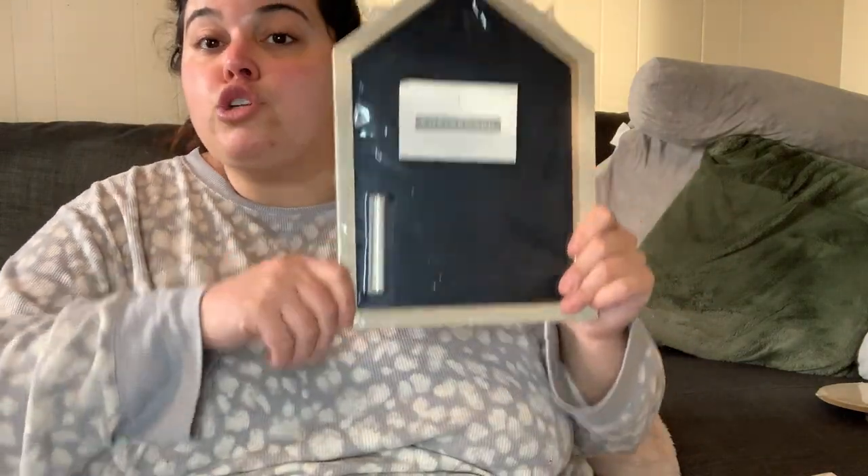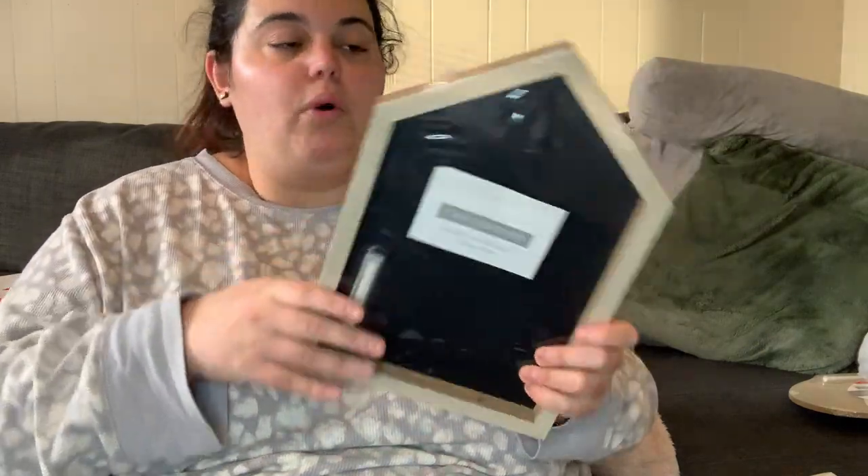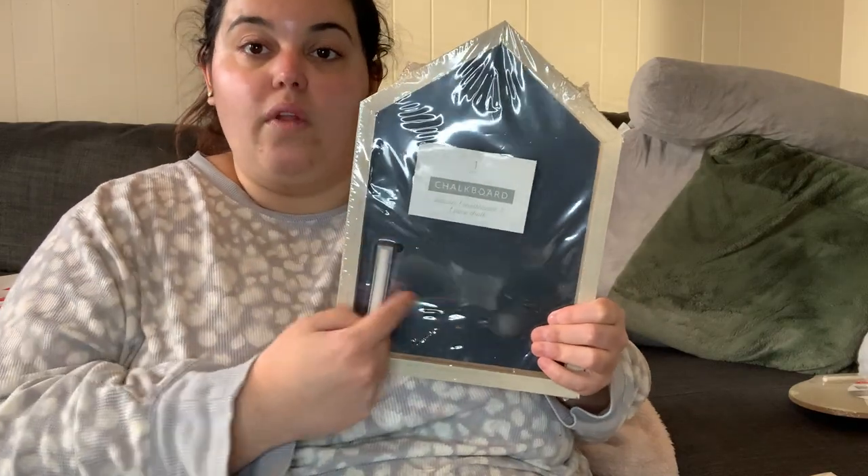I also grabbed the small house-shaped chalkboard sign — I have the big one which was five dollars, so the small one is three. I usually put these on easels since they don't have a proper back. I buy those little easels at Dollar Tree and they have big and small ones. It's so cute to write a menu on one for a dinner party.